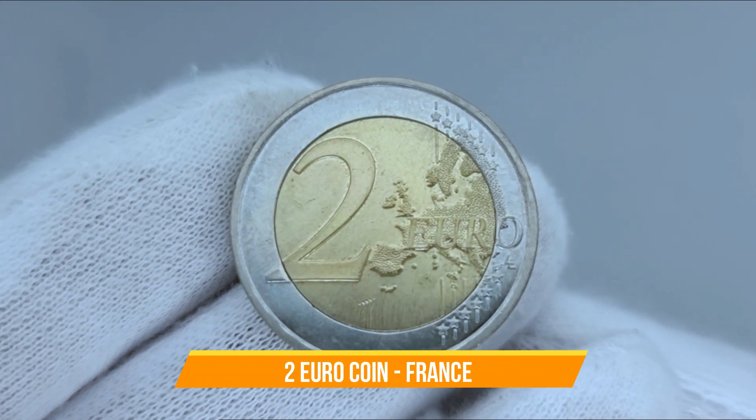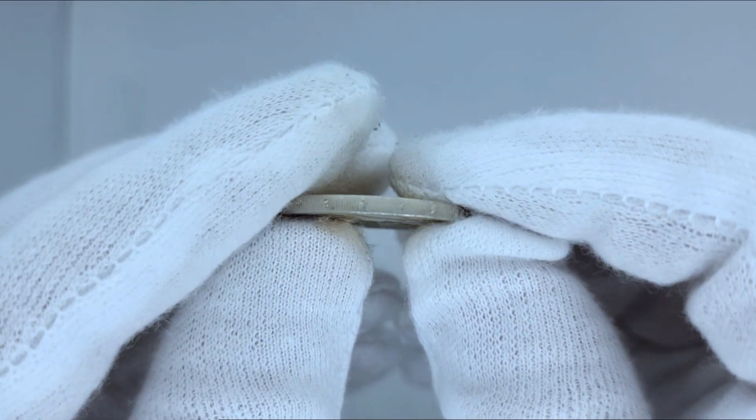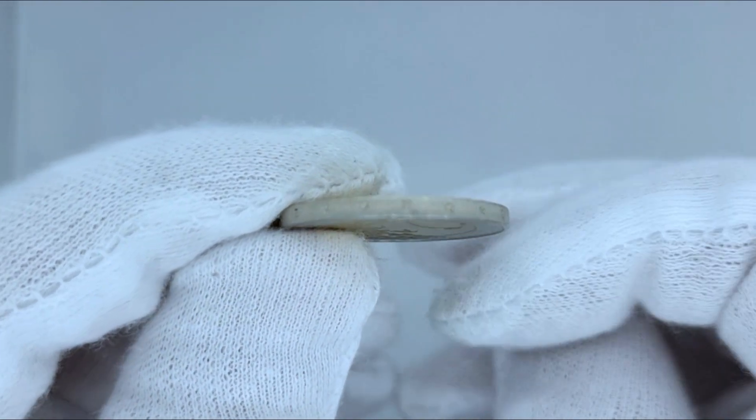2-Euro coin, France. In 2022, France introduced a second series of 1 and 2 euro coins.